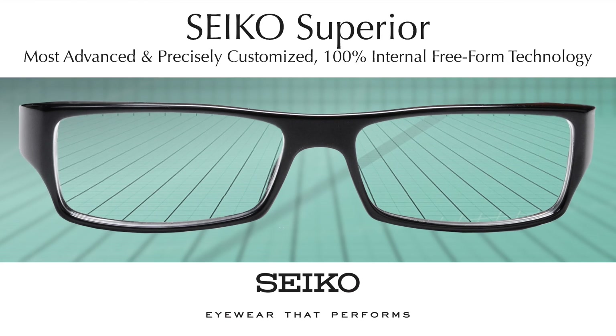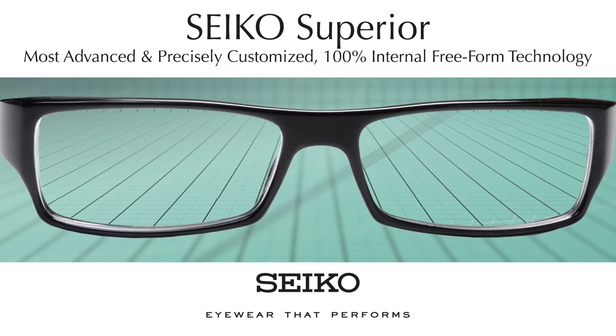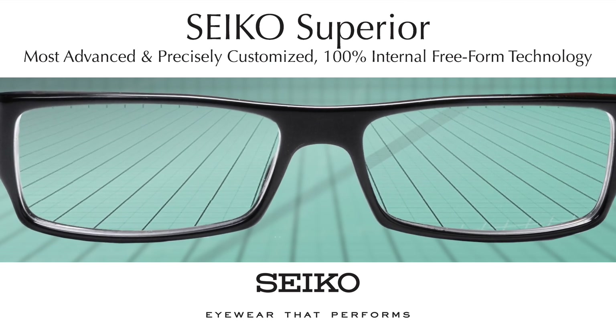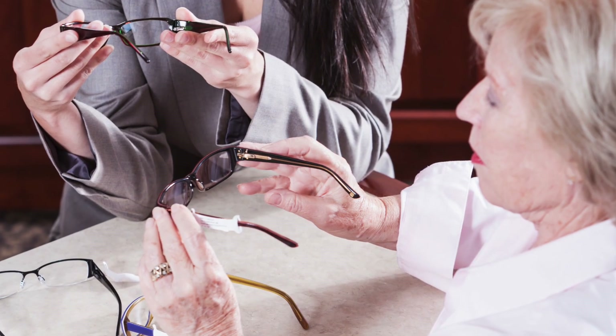Seiko Superior — the most advanced and precisely customized 100% internal freeform technology. The remarkably precise customization available in Seiko Superior Premium Freeform PALS guarantees the best vision for every patient, every time. They are the go-to lenses for all wearers and those with demanding visual needs alike.